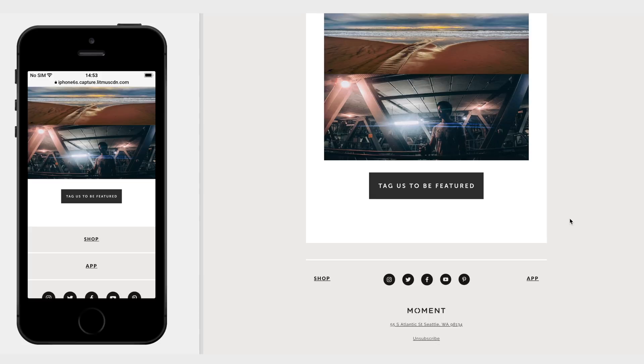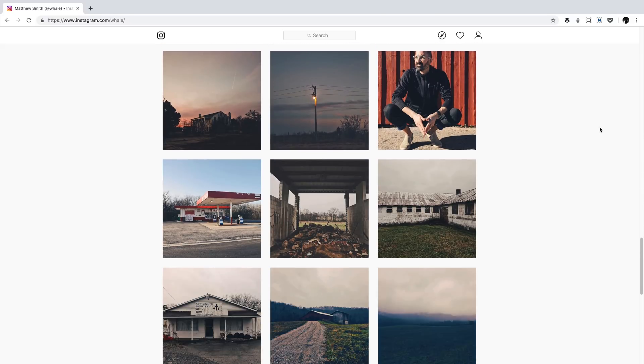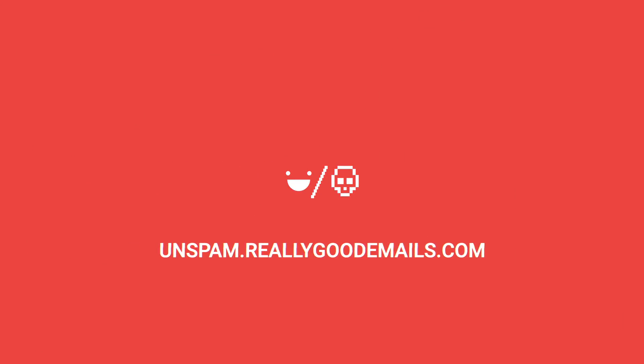I always look forward to getting these Moment emails — it's like a little shot of visual dopamine every time you open them because of the amazing photography and interesting layouts. Have yourself a solid weekend! I'm going to take pictures with my Moment lens. I just got my Canon EOS R and a new 35mm prime — super psyched. Check out whale on Instagram. And don't forget to check out unspam.reallygoodemails.com — the email conference we are launching. It'll be a lot of fun. Leave a comment below, hit subscribe, and thank you for listening!